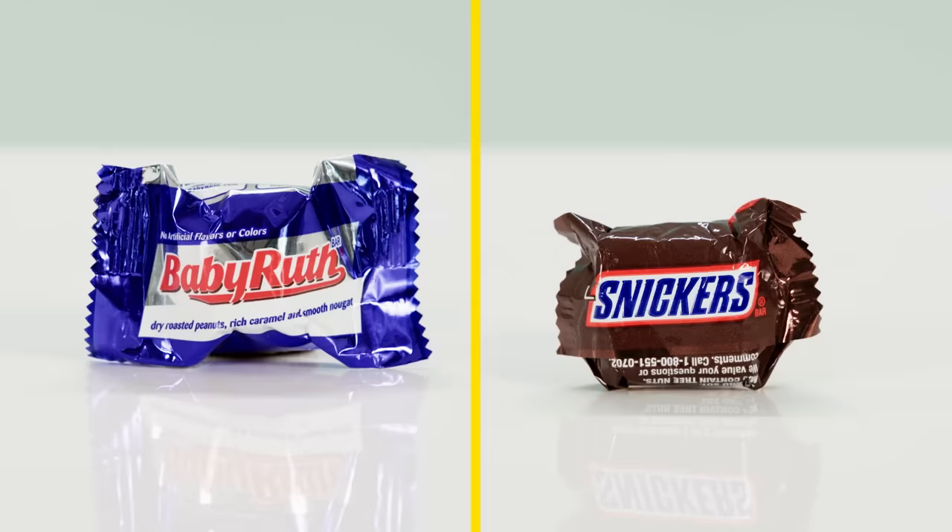Trick or treat. Smell my feet. Give me something good to eat. We rehearsed that. First up: Baby Ruth versus Snickers.